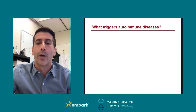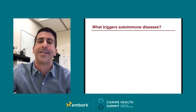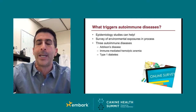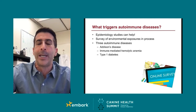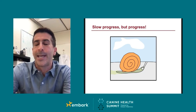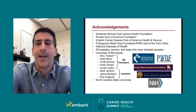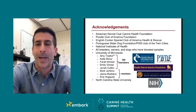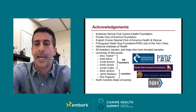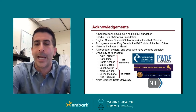We are also conducting an epidemiology study surveying owners of dogs with and without three autoimmune diseases — Addison's disease, immune-mediated hemolytic anemia, and type 1 diabetes — to understand environmental triggers. We will be working with different breed clubs and organizations to distribute the survey. I'd like to acknowledge the funders: the American Kennel Club Canine Health Foundation, the Poodle Club of America, English Cocker Spaniel Club of America, the Portuguese Water Dog Foundation, the NIH, and all the breeders and dog owners who donated samples.